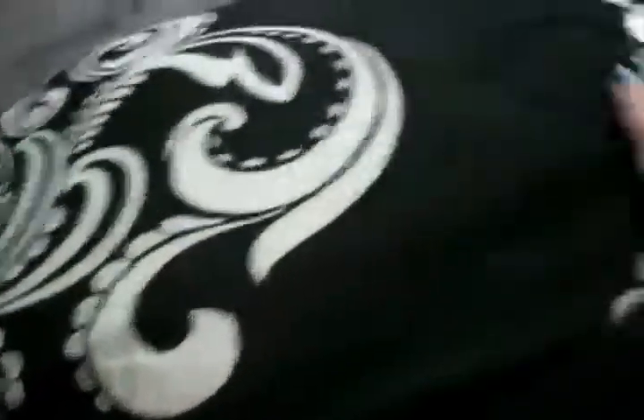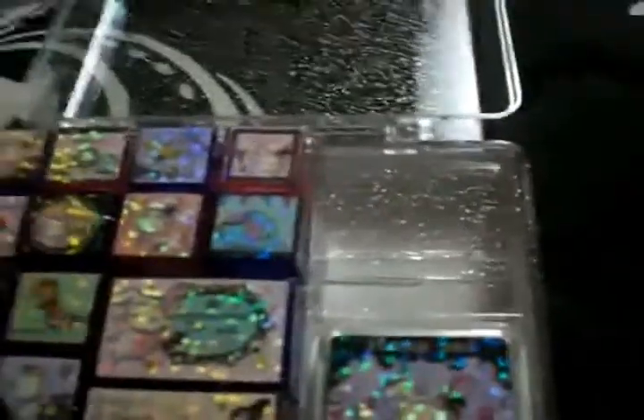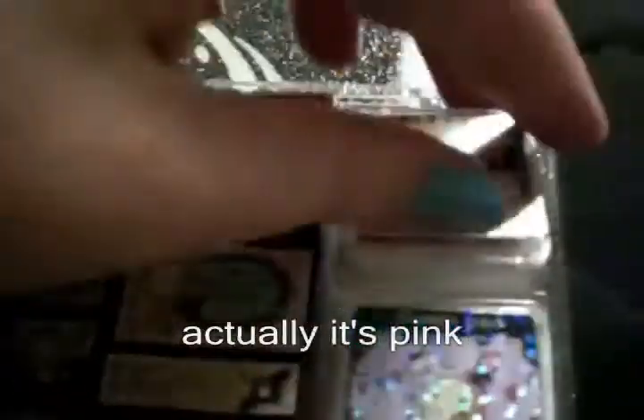And then I wanted to show you guys this stamp set. So, it comes with two stamp pads — this one's red. And I'm assuming this one's black... oh no, it's purple! That's awesome! Purple! Awesome!